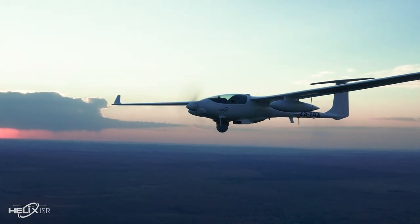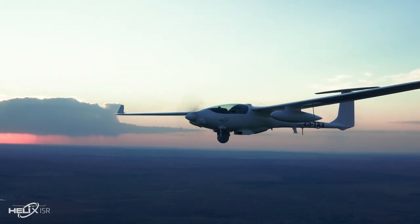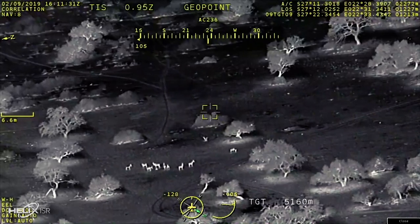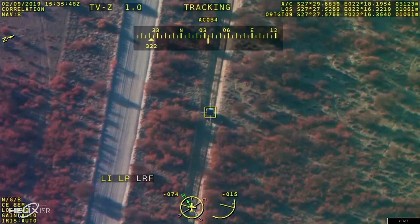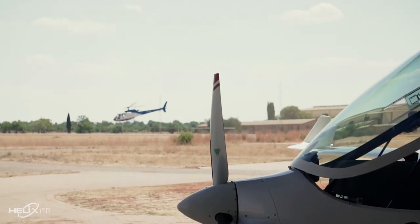Search and rescue, maritime surveillance and patrol, chemical oil and gas surveillance, nature conservation and anti-poaching, military reconnaissance, convoy protection, border surveillance and force protection.